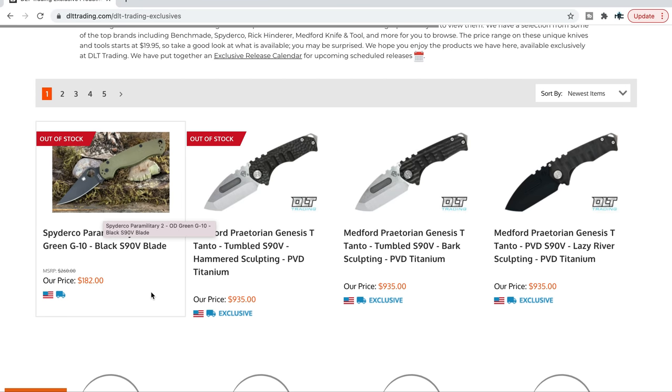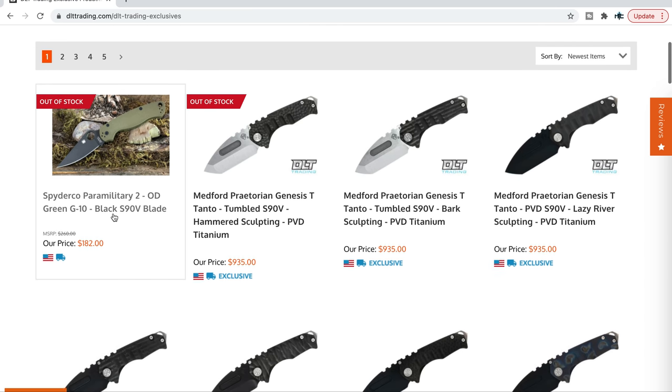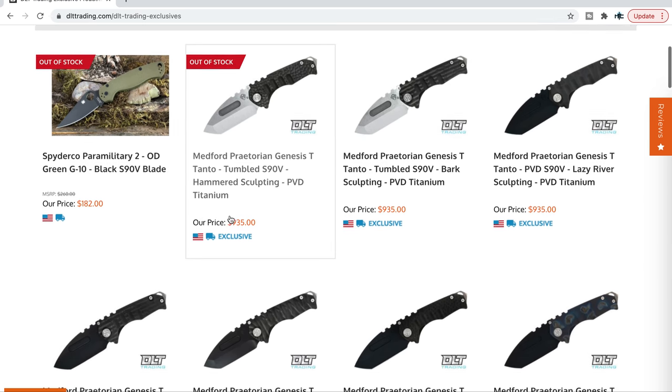This was the recent Spyderco PM2 in S90V, DLC-coated S90V, in OD green. That one was really cool.